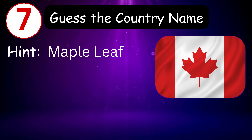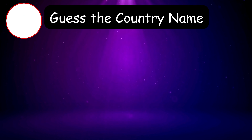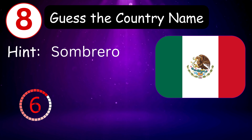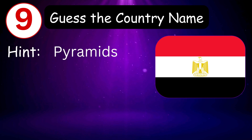Number seven — the hint is maple leaf. 8, 7, 6, 5, 4, 3, 2, 1, 0 — Canada! Number eight — the hint is sombrero. 9, 8, 7, 6, 5, 4, 3, 2, 1, 0 — it's Mexico!